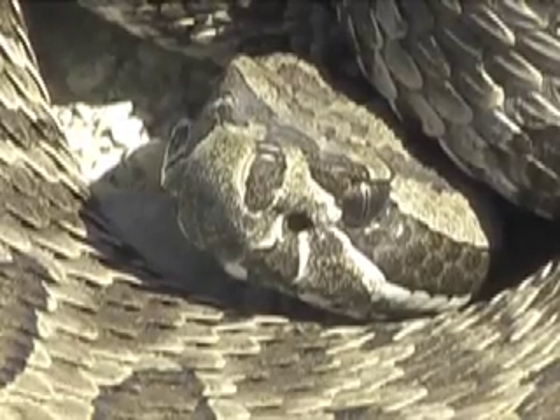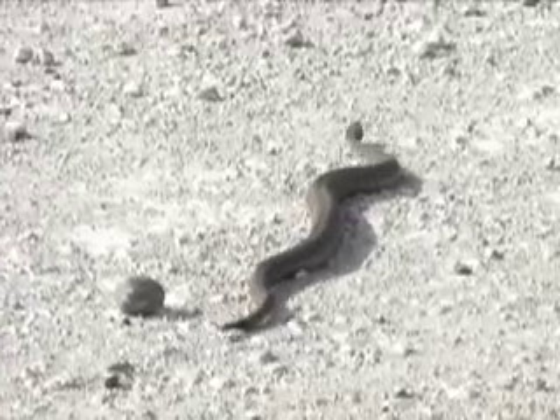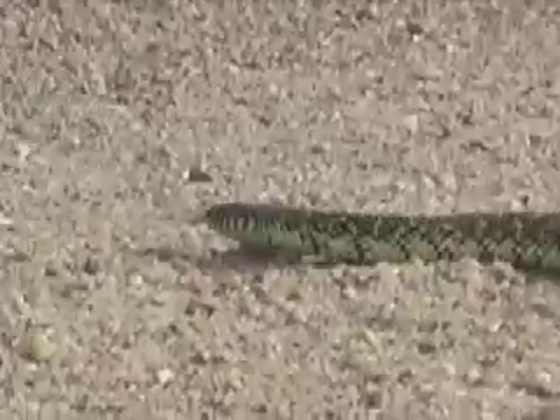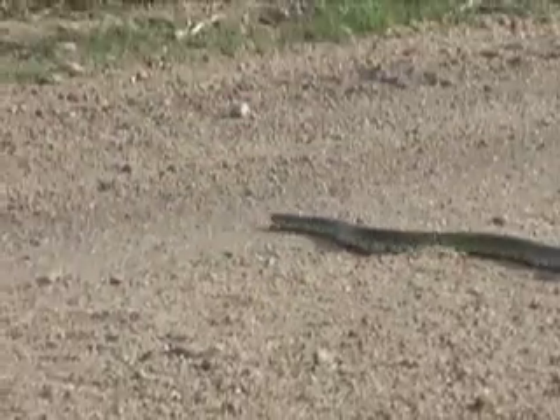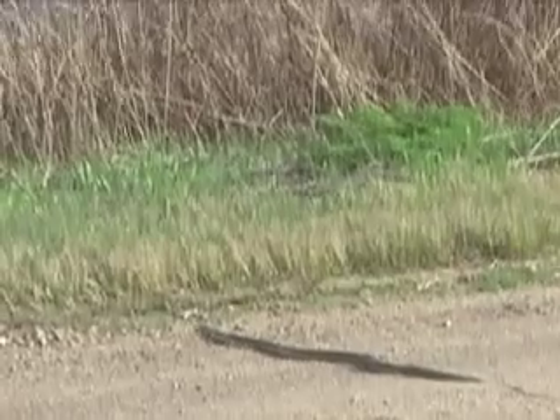These snakes eat small amphibians and mammals, but they're not without their own enemies. Large birds like herons and egrets may eat them, and common kingsnakes also prey on young rattlers. This kingsnake was seen the same day near the rattlesnakes.